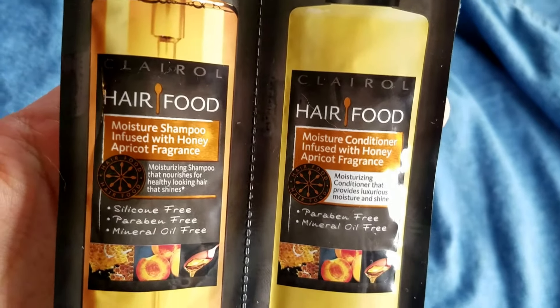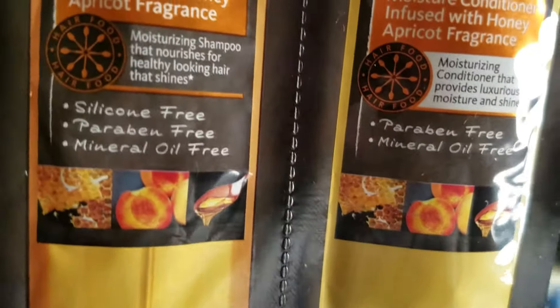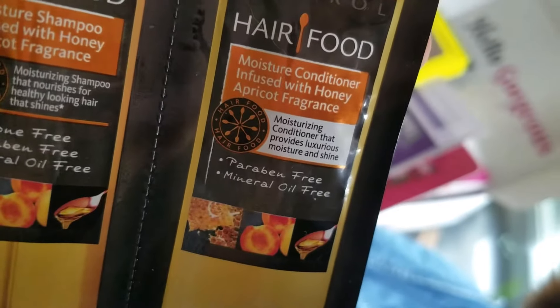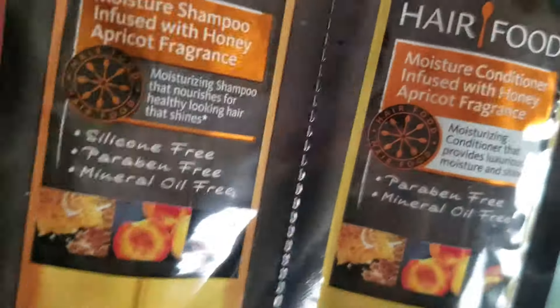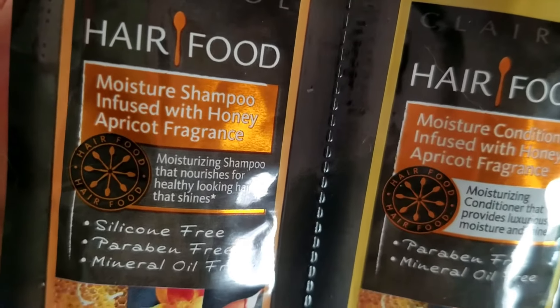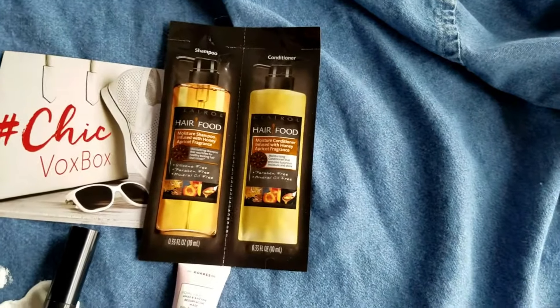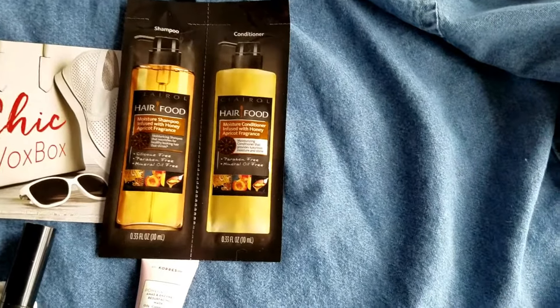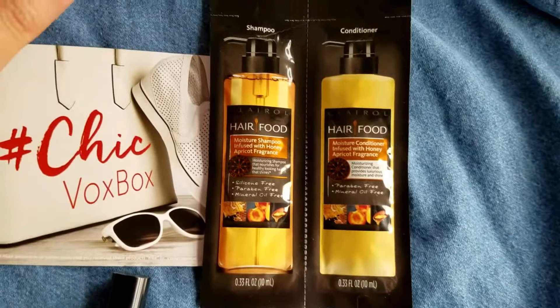Next is the Clairol Hair Food. It's silicone free, paraben free, and mineral oil free. It's supposed to moisturize your hair so it's nice, shiny, and smooth. It's made with honey and apricot fragrance, so it smells delicious.